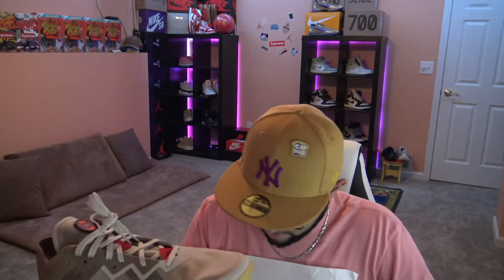Up next we got the LeBron 18 Low Wile E. Coyote vs. Road Runner — the Space Jams. The box looks different; I've never really had a LeBron before. I didn't end up copping the Air Force Ones but I did end up on top with these. These are size 12 — bigger sizes do better for resale. These honestly look so fire; there are two different colorways, Wile E. and Road Runner, and they put a lot of detail into this one. That swoosh is really nice.